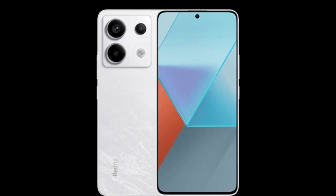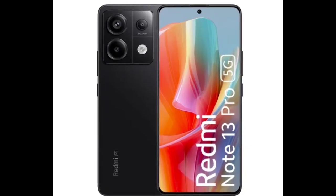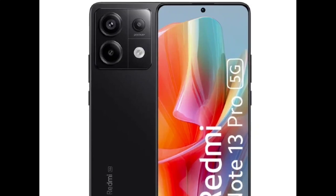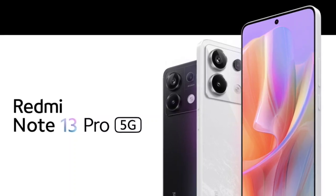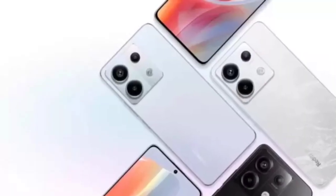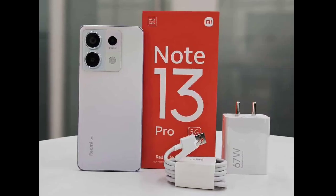On the software front, it ships with Android 13-based MIUI 14. The front of the handset is equipped with a 6.67-inch centered punch-hole AMOLED display. This 12-bit screen maxes at a resolution of 2712 x 1220 pixels (1.5K), a 120Hz refresh rate, and a 240Hz touch sampling rate. The panel supports Dolby Vision, 1920Hz PWM dimming, and 1800 nits peak brightness.